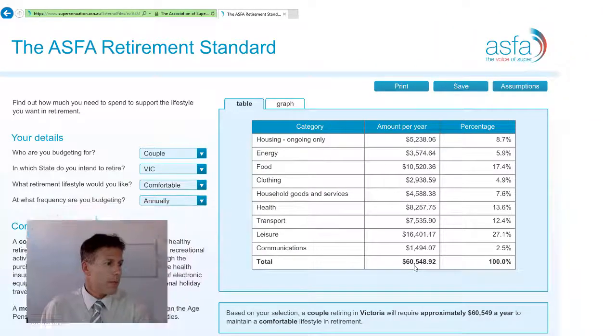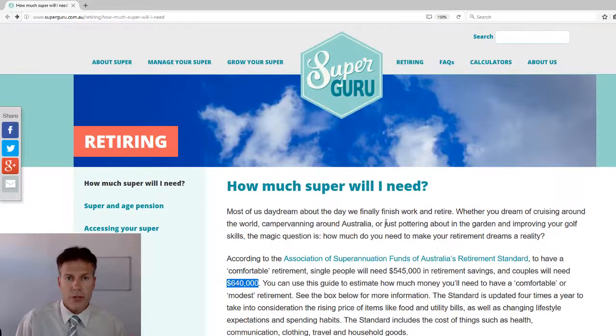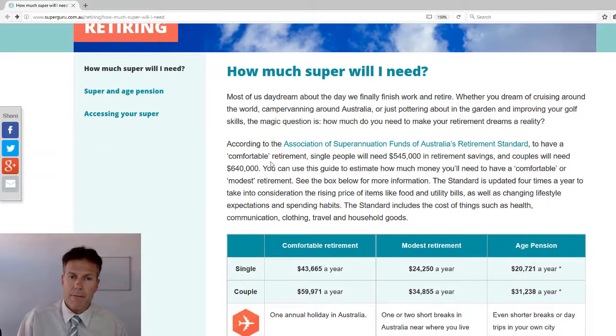The other one we were keen to show you is also from the same ASFA association. This website talks about how much superannuation you'll need. For a comfortable retirement, they're talking about half a million dollars for a single and around $640,000 for a couple. That's a combination of age pension and your own savings — though probably not much pension for the single in that scenario. As you use your own money, the age pension will eventually kick in.